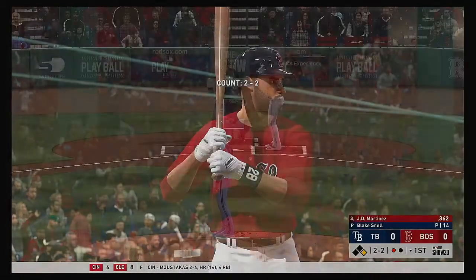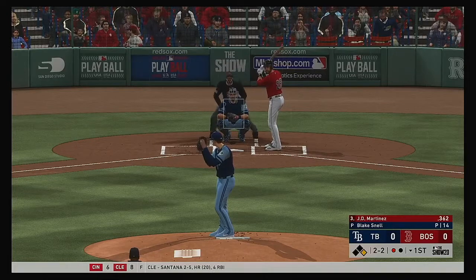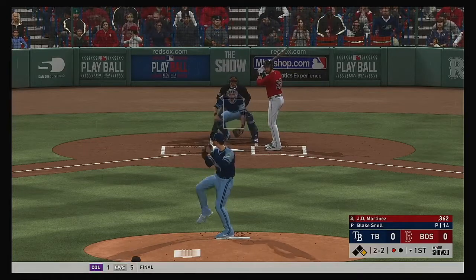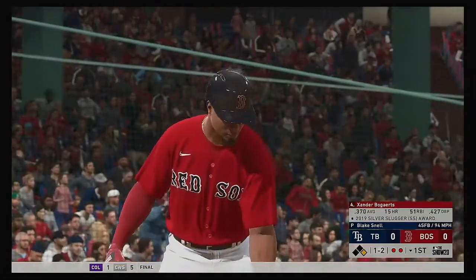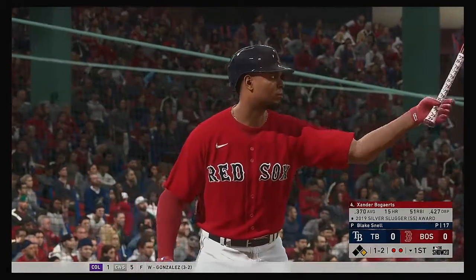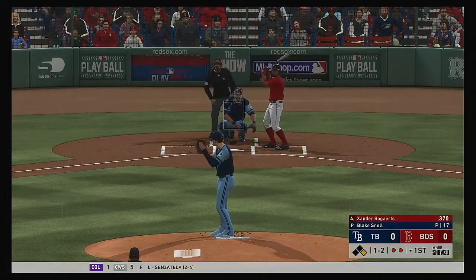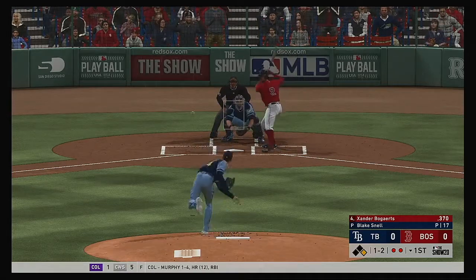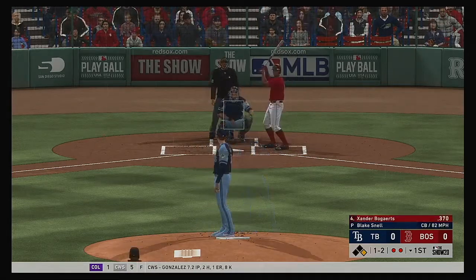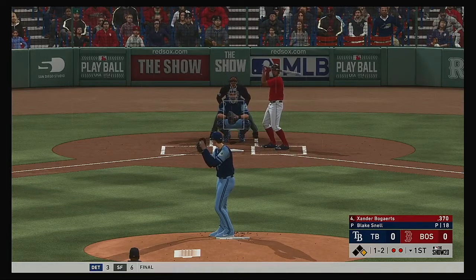Striding in for Boston, J.D. Martinez. First chance for him here with a runner at first and one out. He takes strike three called on the fastball. Couldn't pull the trigger, and there are two away. Here's Xander Bogarts now. And you see the numbers there. He's been very dangerous at the plate, to say the least. Tough curveball that time, but he's able to make a little contact to keep this at-bat going.